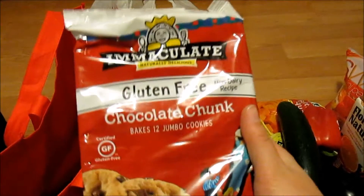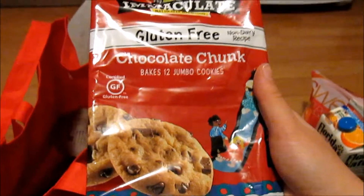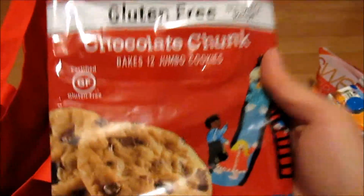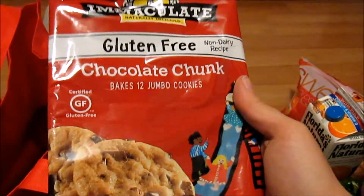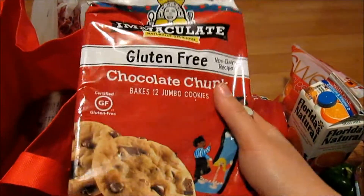Gluten-free chocolate chunk ready-to-make cookies! I literally almost squealed out loud, I was so excited. Pillsbury also has gluten-free cookie dough, pizza dough, and pie crust — super exciting. You can find it in your dairy section where you'd find the ready-to-make cookies as well.